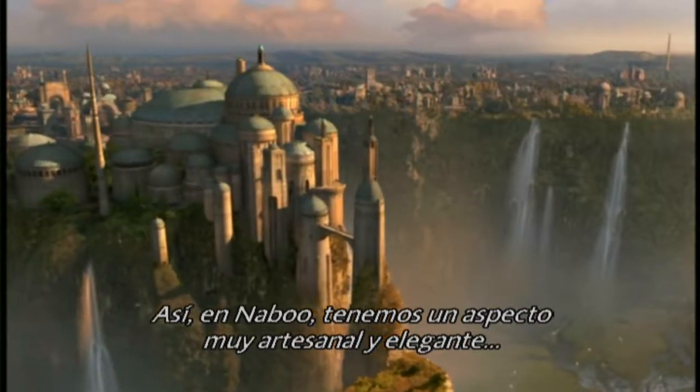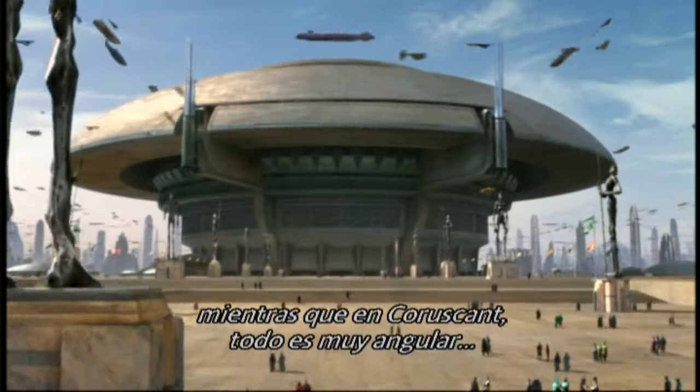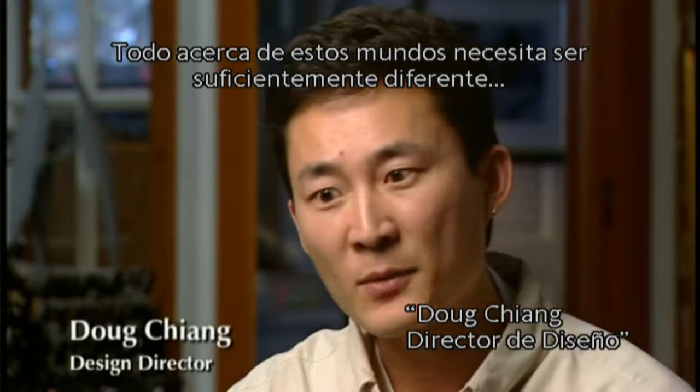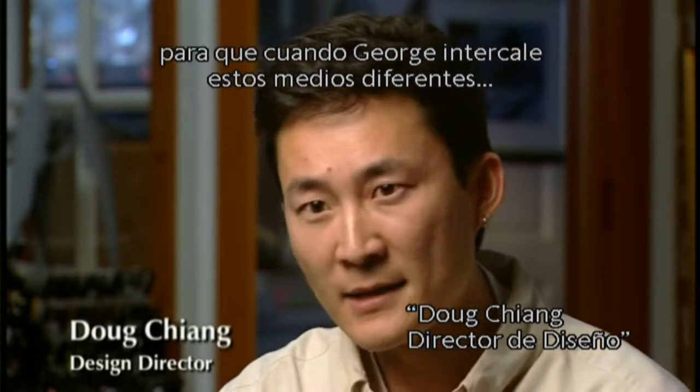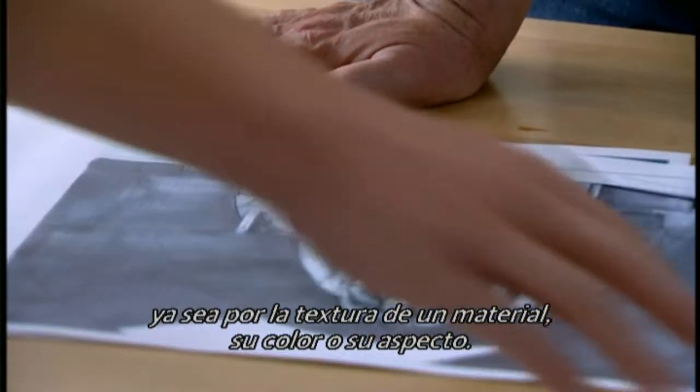On Naboo we have a very craftsman and elegant look, whereas on Coruscant we have a very angular, concrete and metal look. Everything about these worlds needs to be distinct enough so that when George is intercutting between different environments in the story, you know right away where you are visually — whether it's the texture of the material, the color, or the look of the material.